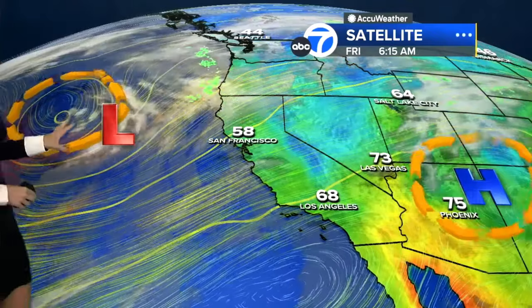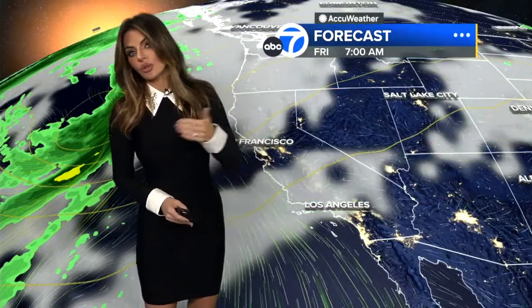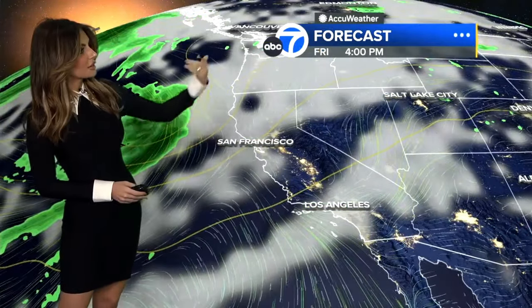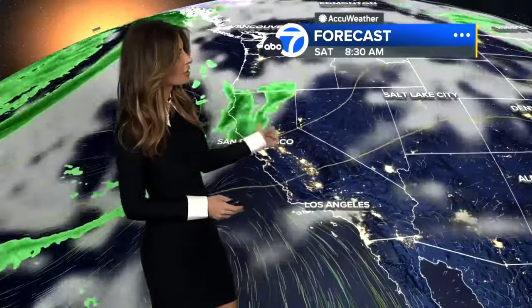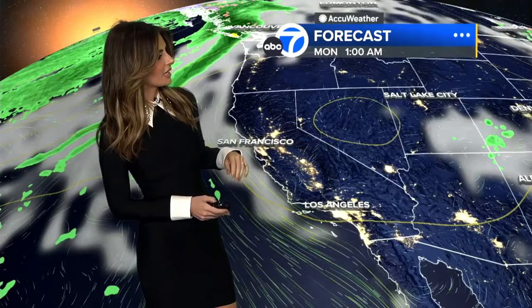We have high pressure out to the east of us over Arizona and New Mexico, and then a low pressure system off the coast. Over the weekend, this low is going to begin tracking east and moving a little further north, passing just over the southern portion of the Oregon border. Then into early next week it begins to drop down through Nevada. Ahead of it today, a trough is extending from that low, bringing cloud coverage and a little rain to NorCal, then moving through Nevada Sunday into Monday.